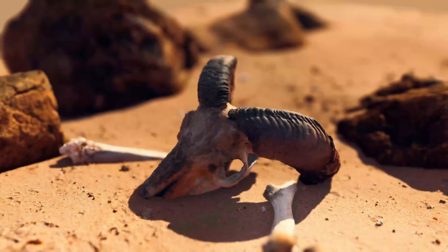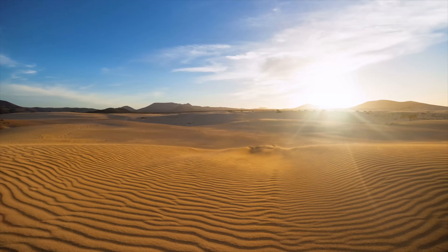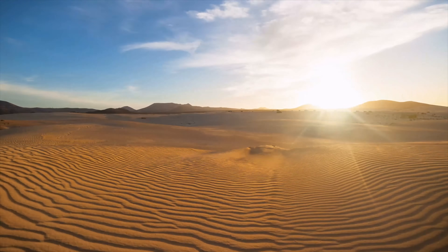The Sahara Desert. A hostile desert without compromise. There is no place on Earth as dry, hot, and vast.